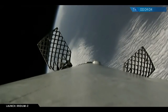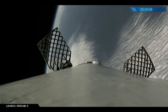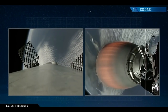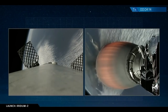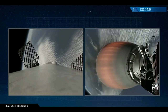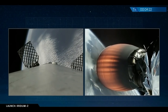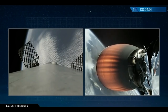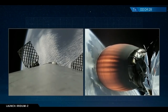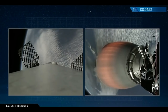Four minutes into flight. You can see the grid fins are fully deployed. We're listening for when the drone ship has what they call ALS — acquisition of signal — which will indicate the telemetry from the first stage is being received by the drone ship. The drone ship does not send commands to the first stage in flight. At four and a half minutes into flight, the upper stage engine continues to perform nominally. Stage one and stage two power and telemetry remain nominal.